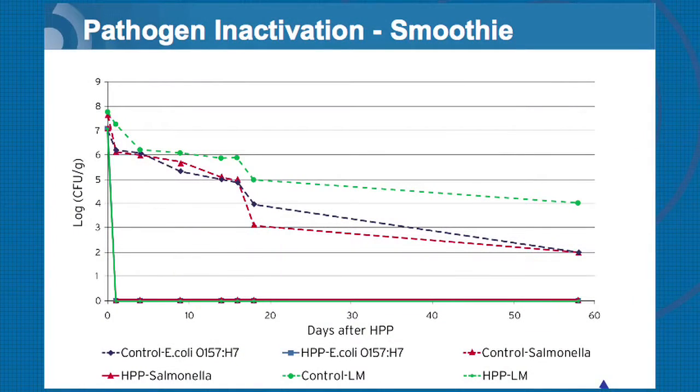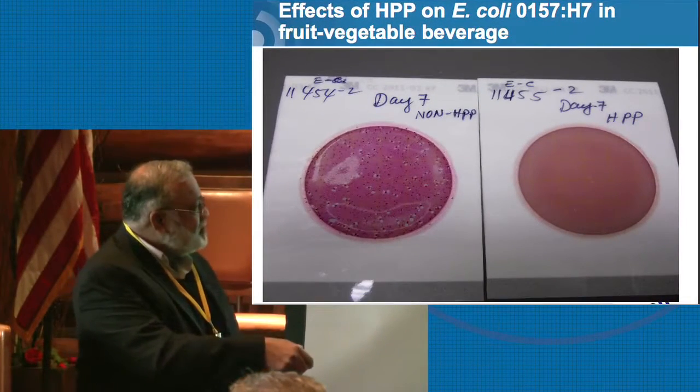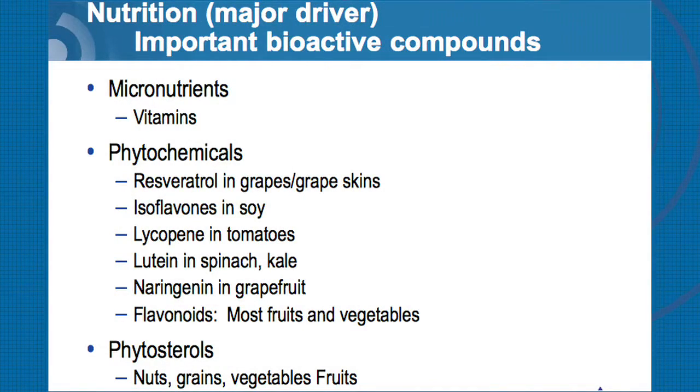Looking at shelf life with high-pressure products that were inoculated — the acid itself in most juices does have an effect on organisms, but it doesn't really kill them out. After two months of a smoothie product, you can see Salmonella, E. coli, and Listeria will survive during that period. The levels decrease over time but will never truly reach zero. With HPP, in most of these products, you do not see any presence of organisms in these challenge studies.